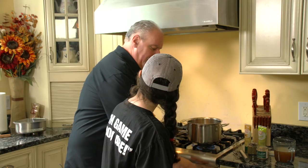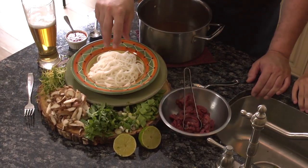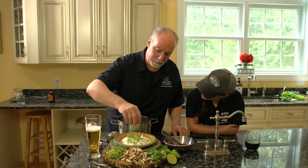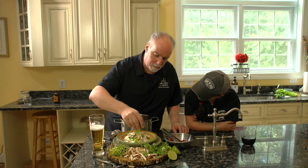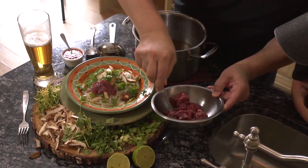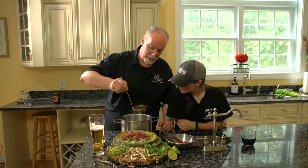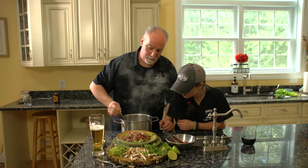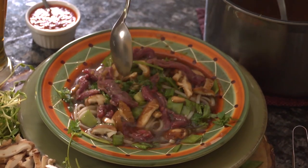Our Asian broth is done — let's go plate our pho. To finish our pho, we have some cooked rice noodles. To that we're going to add some pea pods, a little green onion, some shiitake, a little bit of chopped cilantro, and that beautiful venison loin that Kaylee seasoned up. Just lay some of that meat on there. And then we're going to take that Asian broth and pour it right over the top of that meat — just get it into the broth and get it cooking.